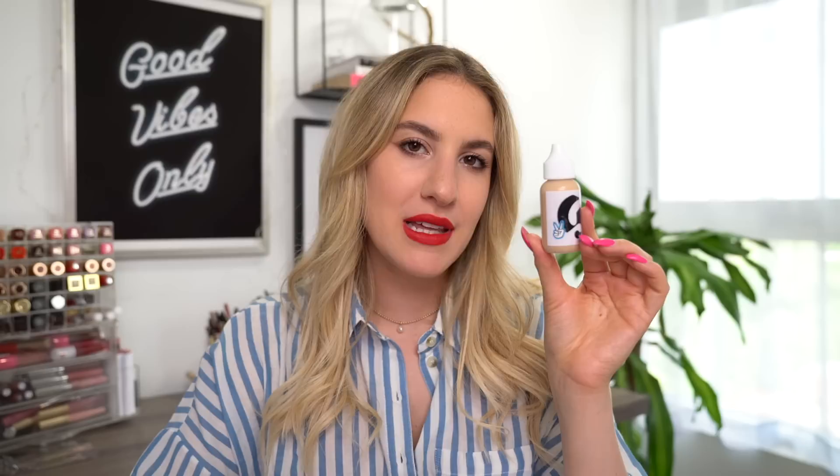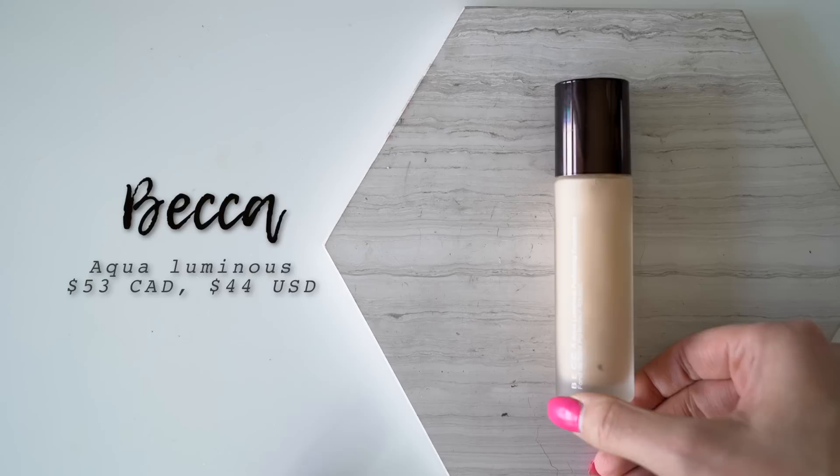Next I've got the Glossier Perfecting Skin Tint. This is actually fairly similar to the Estée Edit Skin Glowing Balm in that it also gave me absolutely no coverage. You put this on your face and just like the Skin Glowing Balm, it completely disappears and it's like nothing even happened. It gives the sheerest amount of coverage — it's not even noticeable. Honestly, if I'm taking time to put tinted moisturizer on my face I want it to do something. There are so many other tinted moisturizers on the market that give a nice amount of coverage and work a lot better, which is why I would skip the Glossier Perfecting Skin Tint.